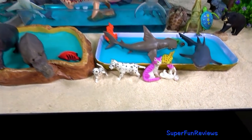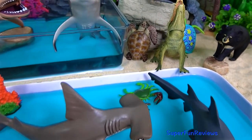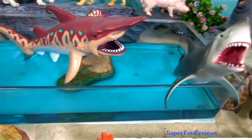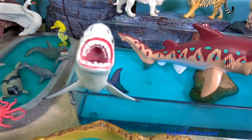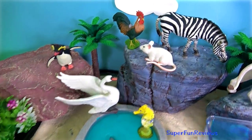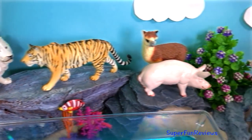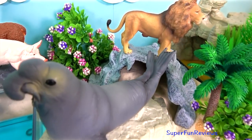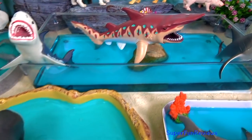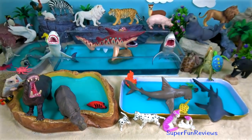Well, that was a great mix of animals! Remember to tap the bell icon to be notified when my next new video is uploaded. Thank you for watching my video — please share my videos with your friends. See you again soon!